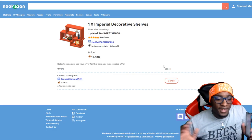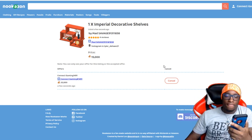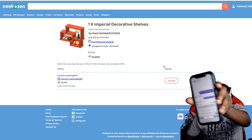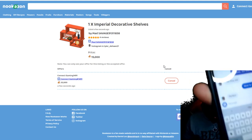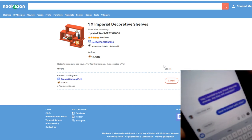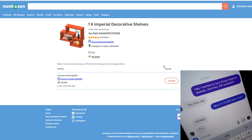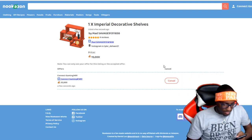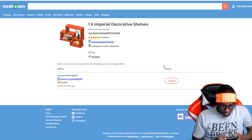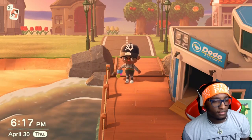Okay y'all, we finally got somebody after searching and searching. I did not get what I wanted to get originally, but I did find somebody on Instagram. I'm offering 20K bells for him and we're finally about to go get him. He sent me the code and we're on our way. I'm about to hop on this flight and go pick my stuff up.